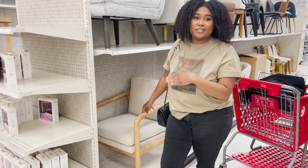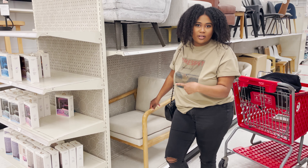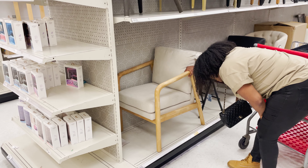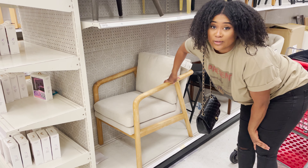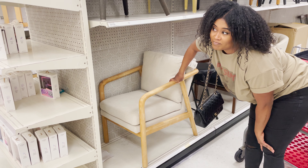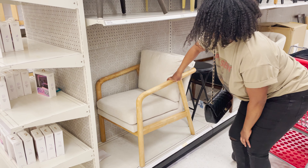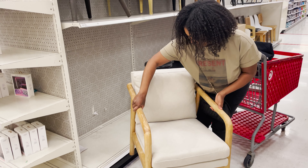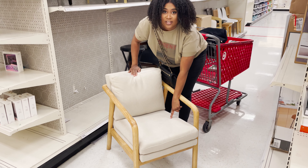This is probably my favorite furniture piece in the store and it was $200 and now it's only $60. I don't know if we should get it though — oh, this is why it's $60. Can you see that? There's some damage.